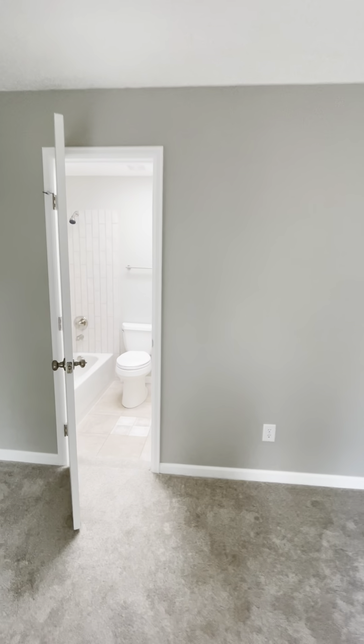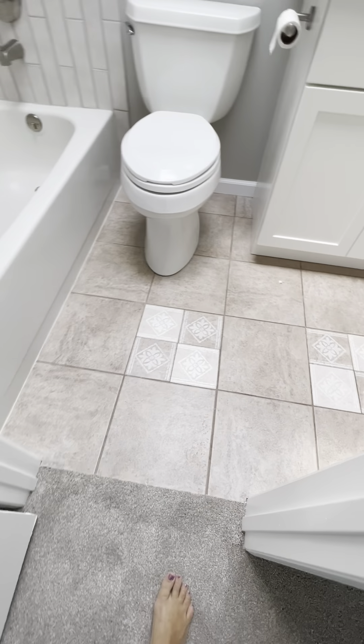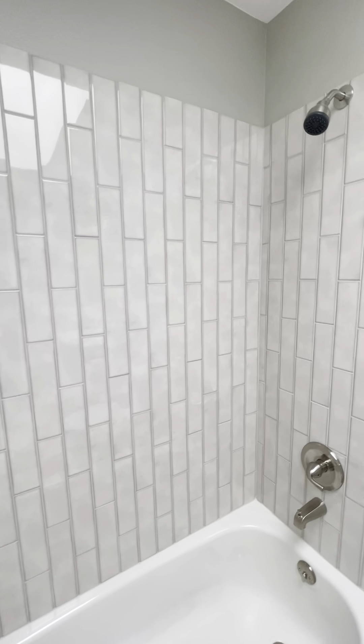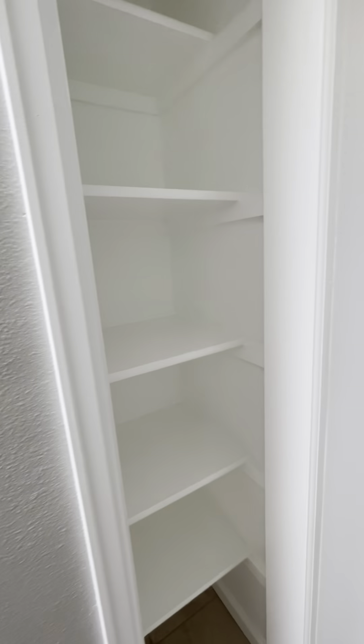It does have air conditioning — it feels good in here, nice and cool. Cute tile work on the floor — look at that nice tile all the way up the wall. It's got kind of a definition to it, looks almost wavy but it's flat. Nice tall cabinetry in the bathroom with a little linen nook.